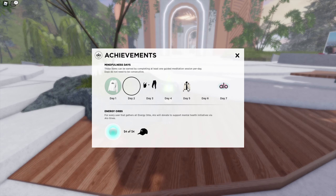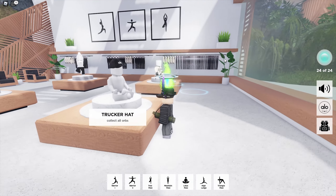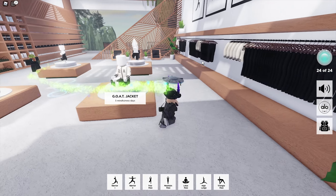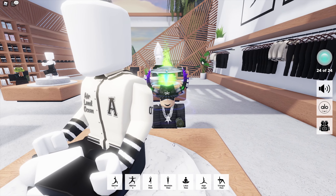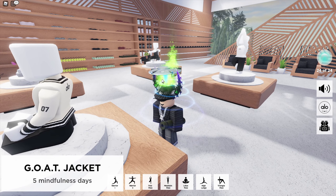On day 5 you're going to be receiving a jacket, and then on day 7 you're going to be receiving a pretty cool accessory. By the way, the head accessory is what you can get by collecting the energy orbs. The jacket kind of looks like 3D clothing, but I'm not really sure if it's actually 3D or layered clothing — it kind of looks like 2D but then around the neck it actually looks like 3D clothing, so I'm really not sure about this one.